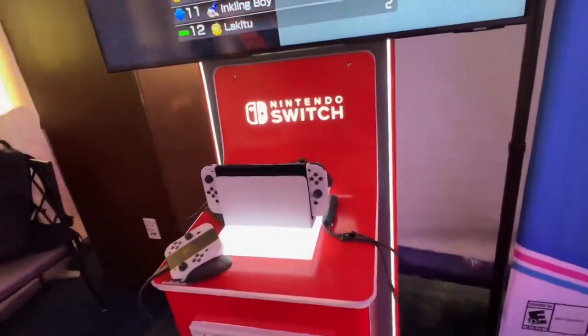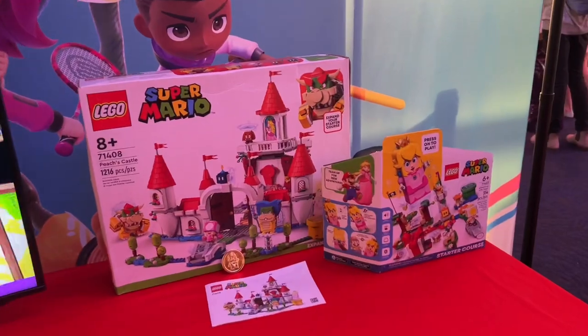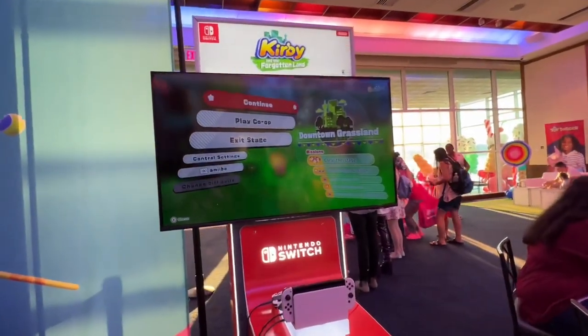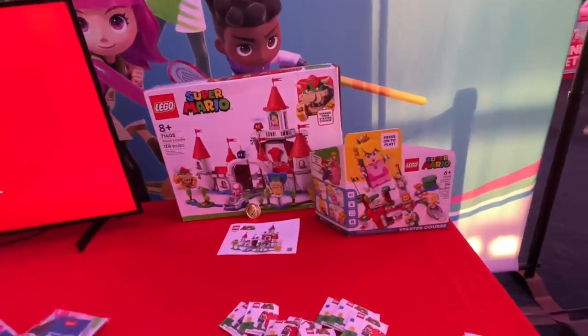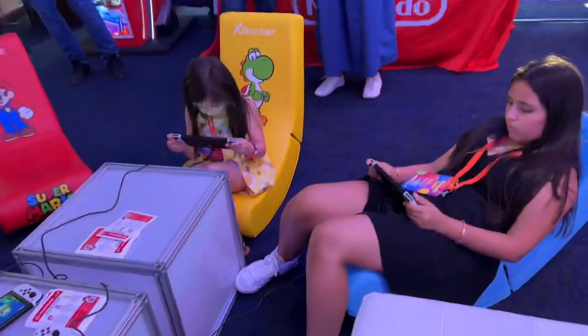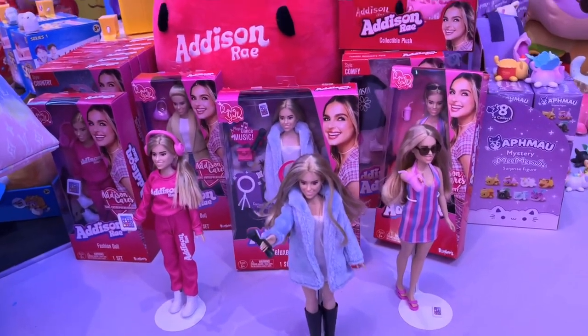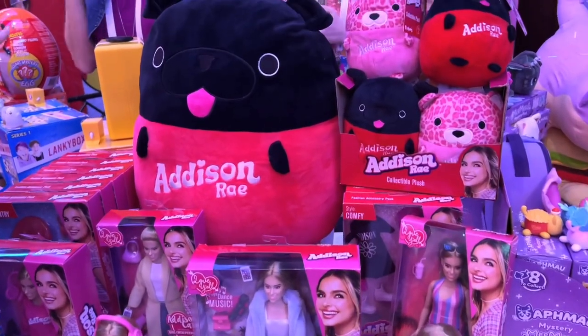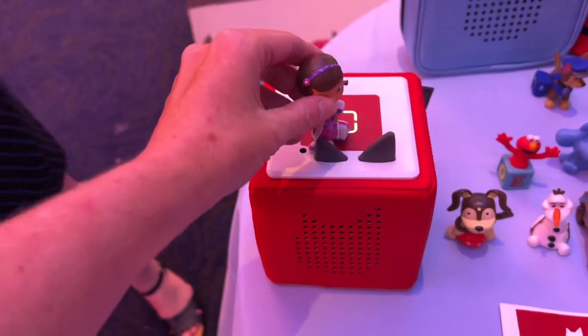Next up we have the Nintendo Switch — I actually got to play some games while I was there. And look at this Lego set, it looks super awesome. It was so much fun to play all these games. These chairs are going to be brand new this year. Addison Rae has a doll now — did you know that? I didn't know she was a toy person, but hey, she's got some dolls.